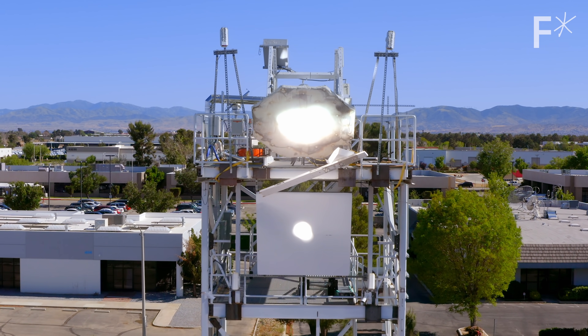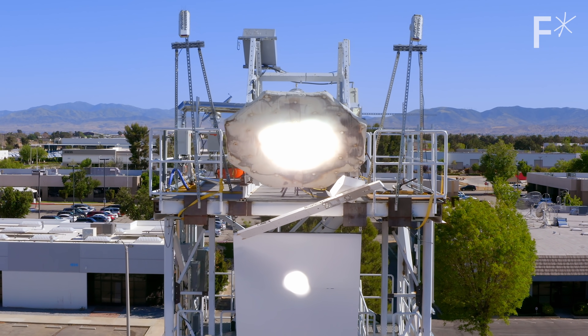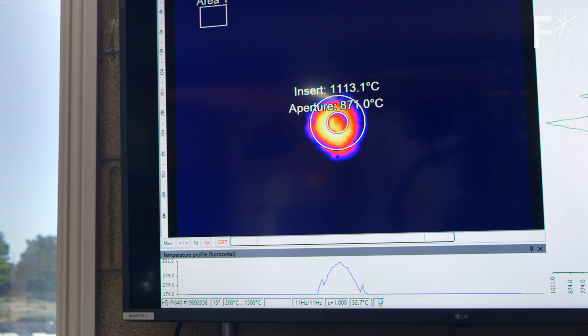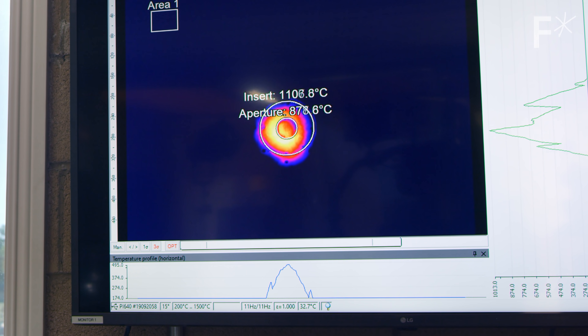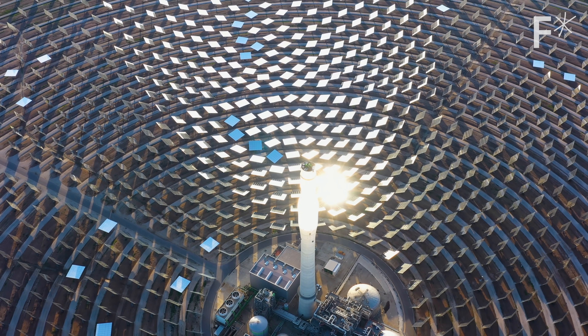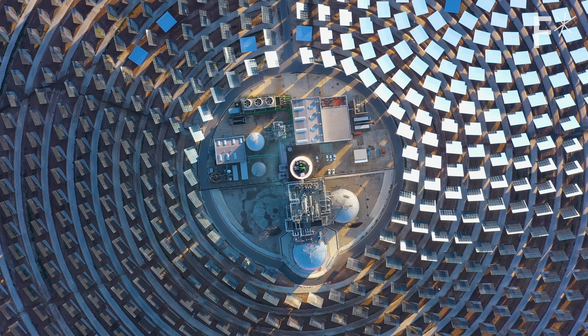This allows Heliogen to do something that no other concentrated solar refinery has been able to do: generate temperatures north of 1000 degrees Celsius. Others have done mirror concentration before, achieving 400 or 500 degrees. Heliogen has achieved 1500 degrees.